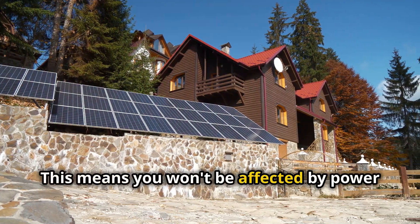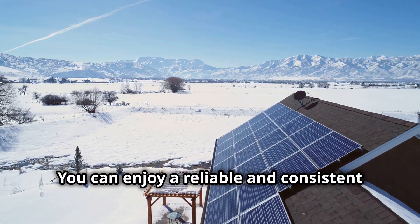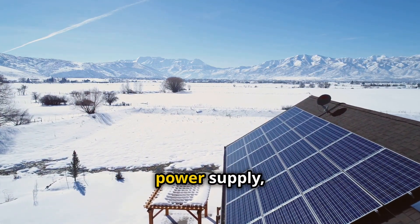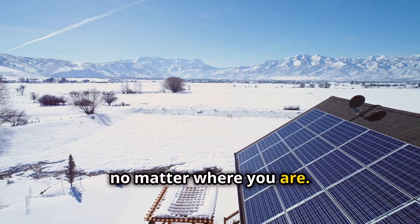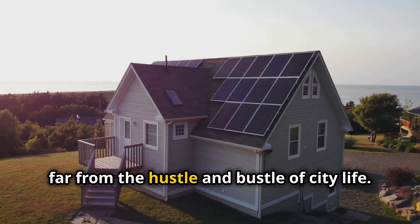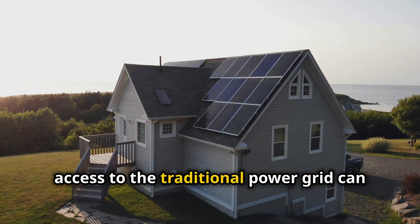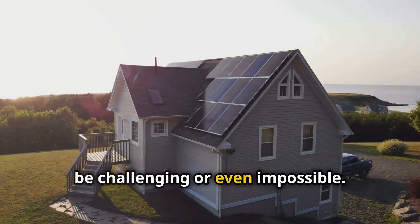This means you won't be affected by power outages or rising electricity costs. You can enjoy a reliable and consistent power supply, no matter where you are. Imagine living in a remote area, far from the hustle and bustle of city life — in such places, access to the traditional power grid can be challenging or even impossible.